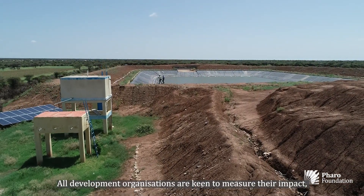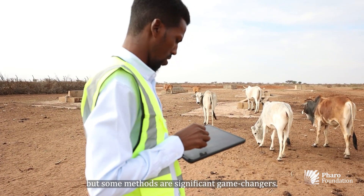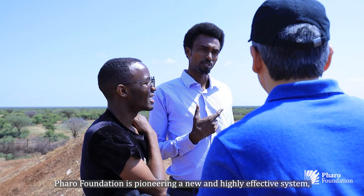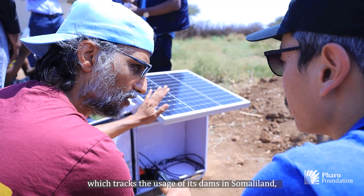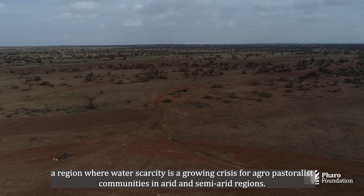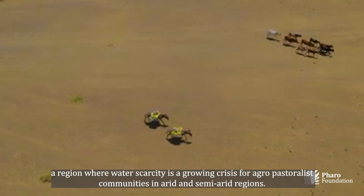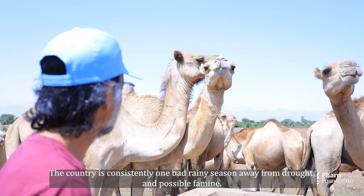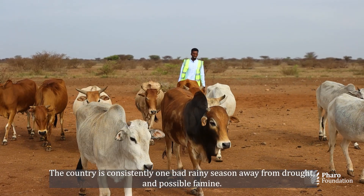All development organizations are keen to measure their impact, but some methods are significant game changers. Farah Foundation is pioneering a new and highly effective system which tracks the usage of its dams in Somaliland, a region where water scarcity is a growing crisis for agropastoralist communities in arid and semi-arid regions. The country is consistently one bad rainy season away from drought and possible famine.